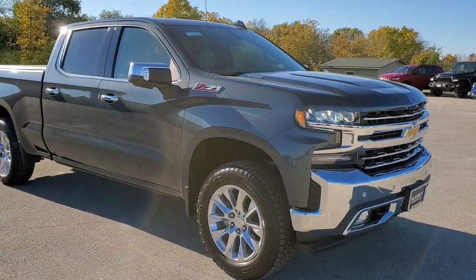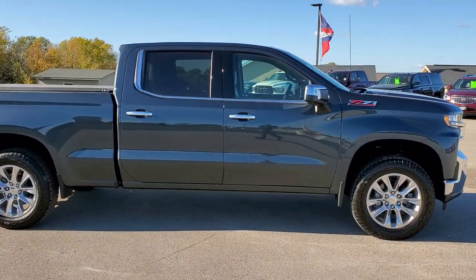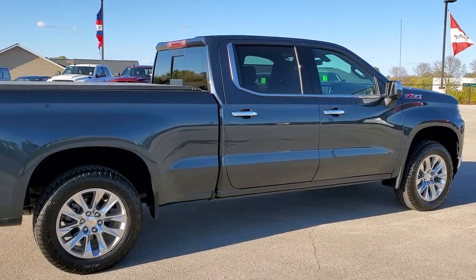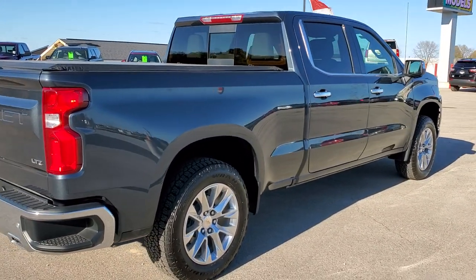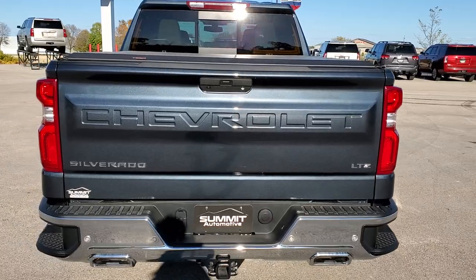This truck has the 3.0 liter inline 6 Duramax diesel, which pumps out 277 horsepower and 450 foot pounds of torque. This truck has been fully safetied and inspected by our service shop, has a fresh oil and filter change, all fluids have been checked and topped off, and this truck is 100% ready to go.